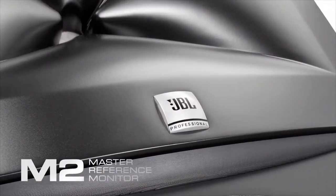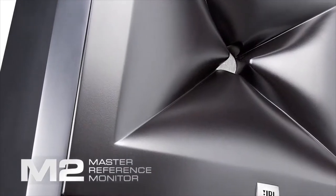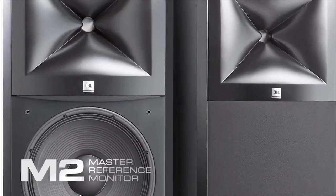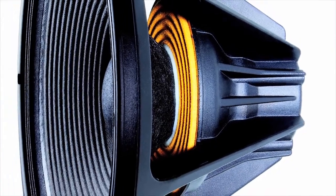Hi, I'm Peter Chaikin from JBL Professional. I'm the Senior Manager of Recording and Broadcast Marketing. In January, we launched this wonderful speaker called the M2 Master Reference Monitor. It's a flagship studio monitor which incorporates the very best of all the JBL technologies. It's got actually seven patents just in the transducers, and this is also a patent-pending technology called the Image Control Wave Guide.